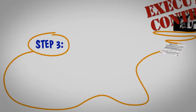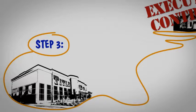Step 3. The executed contract is sent to the title company. The title company helps ensure no one else can claim the property prior to sale except you.